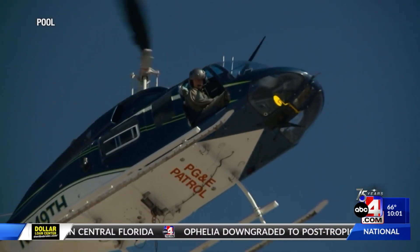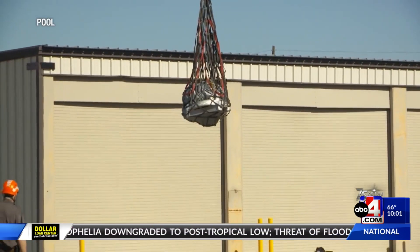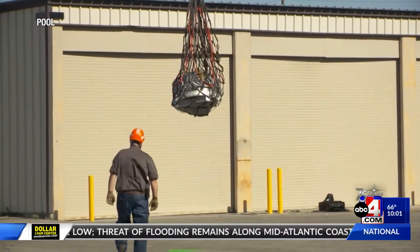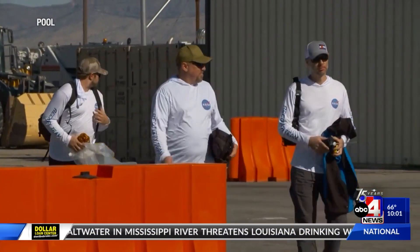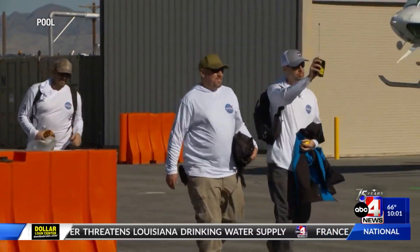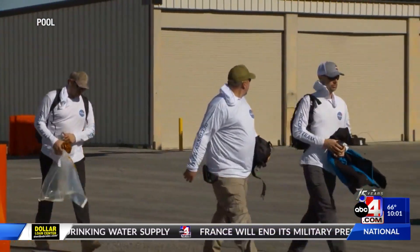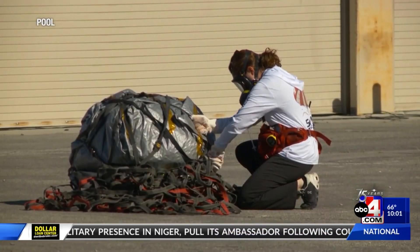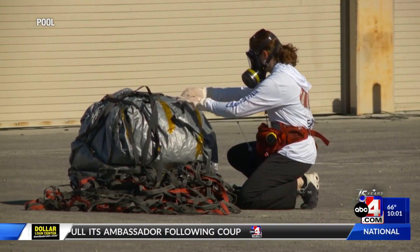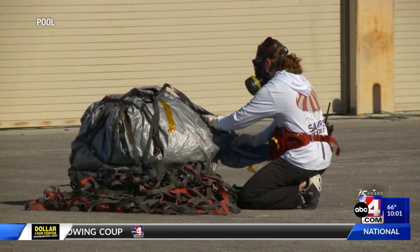A journey seven years in the making, coming to a close as the capsule containing what scientists describe as a doorway into the past makes its way back to Earth. We just appreciate everyone coming along with us to celebrate NASA's first ever asteroid sample return. It has been incredible. Touching down at approximately 8:50 this morning, the OSIRIS-REx capsule, containing half a pound of dust and rocks collected from the asteroid Bennu, entered Earth's atmosphere, deployed its parachute, and touched down in the remote area of the Utah Test and Training Range.